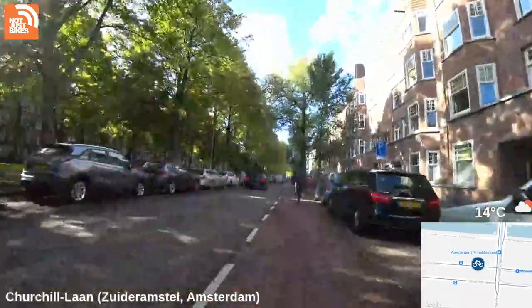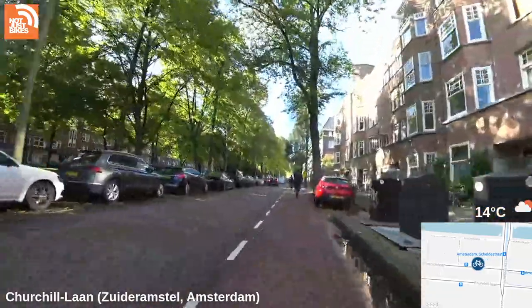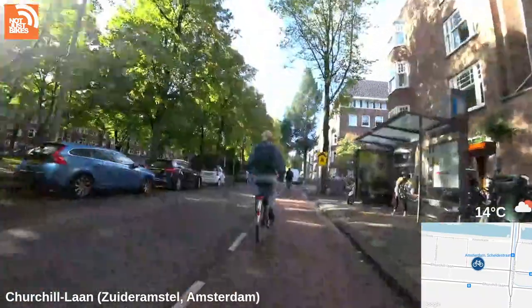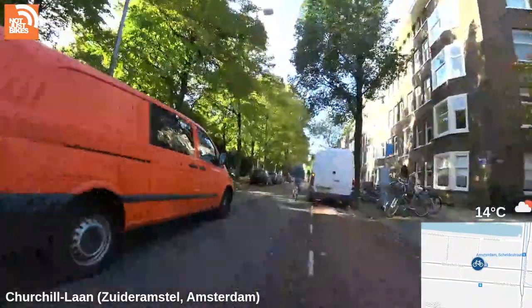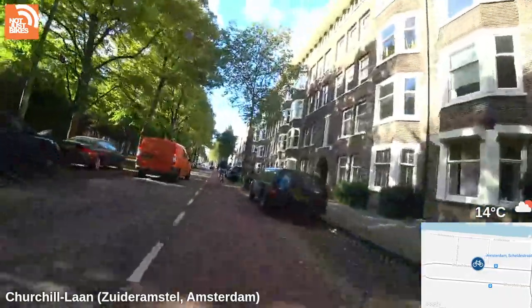Someone says drivers in the Netherlands are horrific — that's really not true at all. Drivers everywhere in bad infrastructure are horrific. Drivers in the Netherlands are actually the most patient drivers I've ever seen in my life. It's unbelievable how long they will wait behind a delivery van or a cyclist without losing their minds.